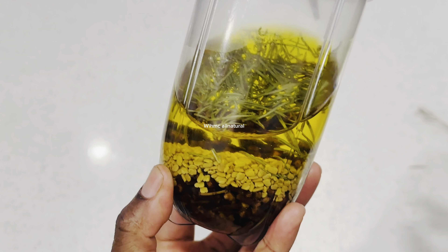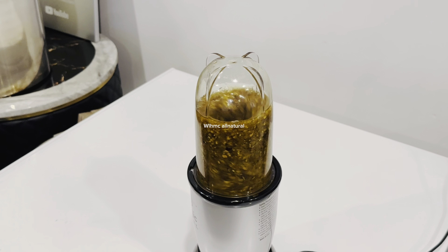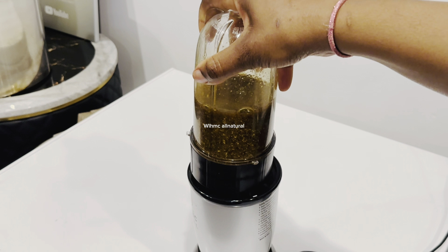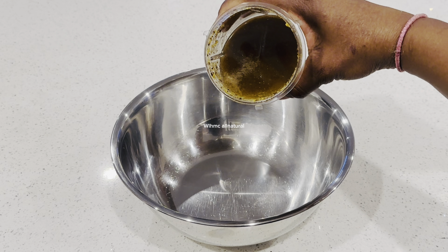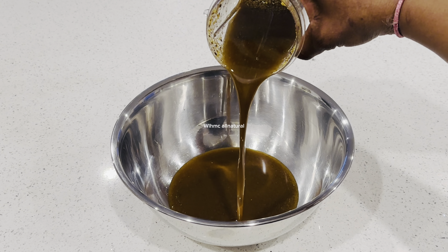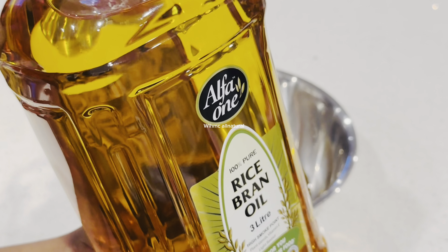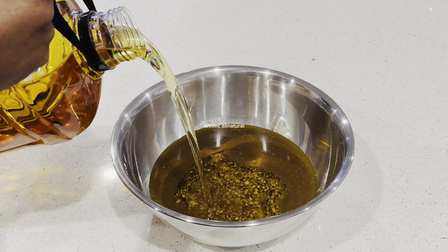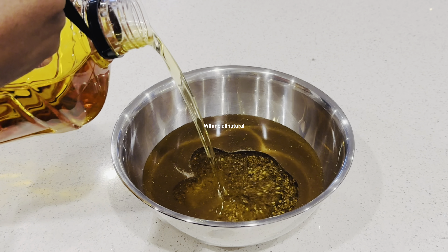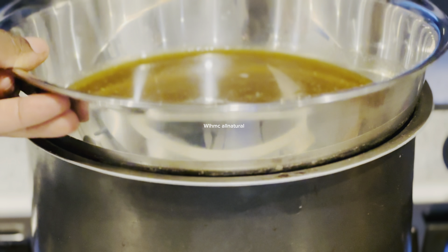The reason I'm blending everything together is because I want all the nutrients inside this oil — this is a potent, potent oil. I'm adding more oil because this batch is for sale, but if you're making a smaller batch for yourself, just use one cup of any oil of your choice.